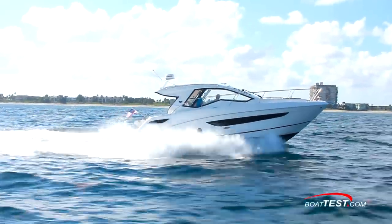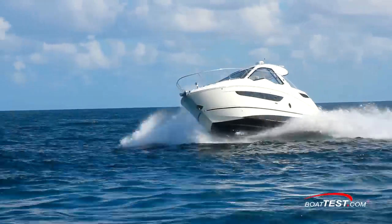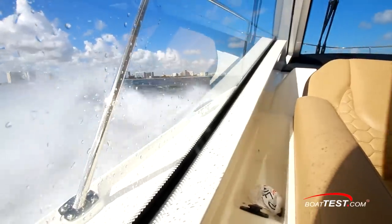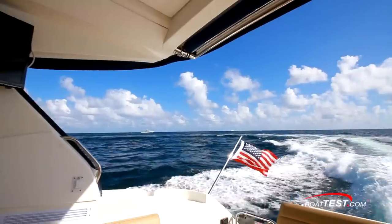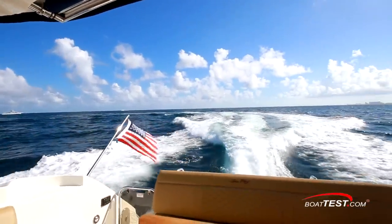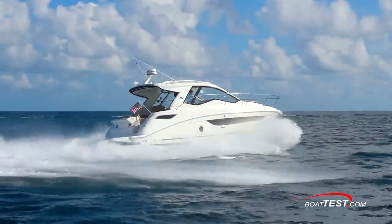The Sea Ray 350 Coupe is a cruiser that can be used as a day boat or for overnight cruising, keeping guests warm and dry in the shoulder season and cool and dry in the summer. Her focus is certainly on entertainment. That's my full inspection and performance evaluation of the Sundancer 350 Coupe from Sea Ray. For BoatTest.com, I'm Captain Steve — we'll see you on the water.